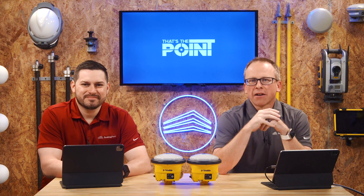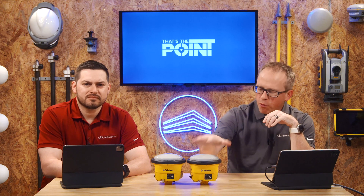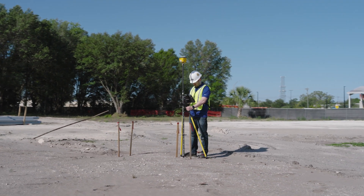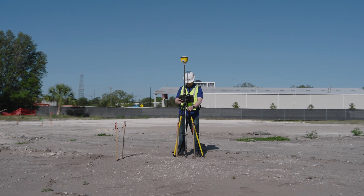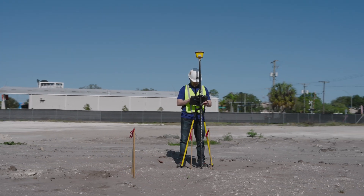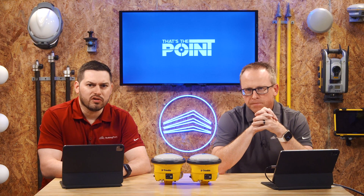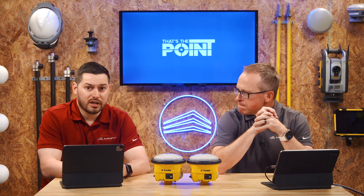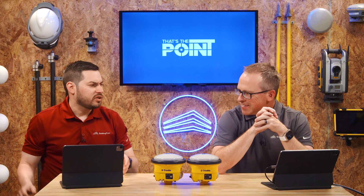Sometimes we do cool episodes with new stuff, and this is one of those episodes. We're sitting here with the brand new Trimble R780, which is the newest, latest, and greatest GNSS receiver for building construction. The biggest question in everyone's mind is likely: why would we need a GNSS receiver for building or vertical construction?